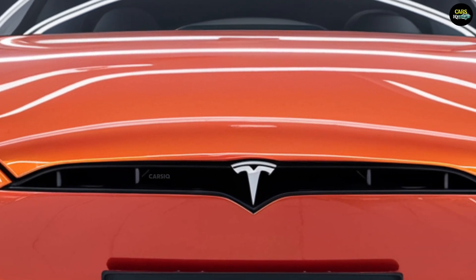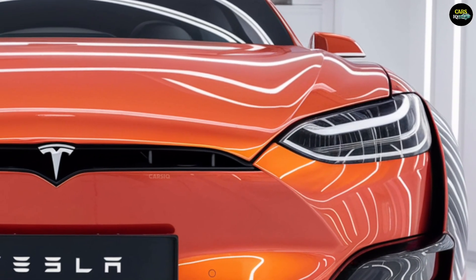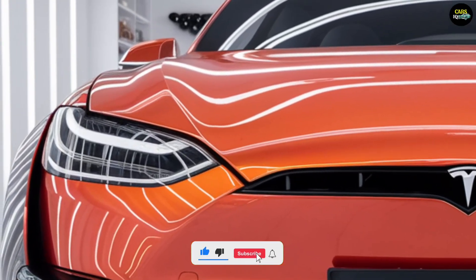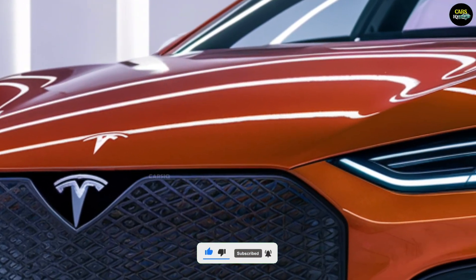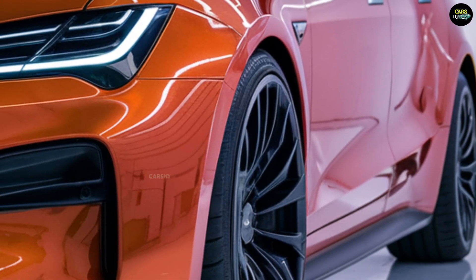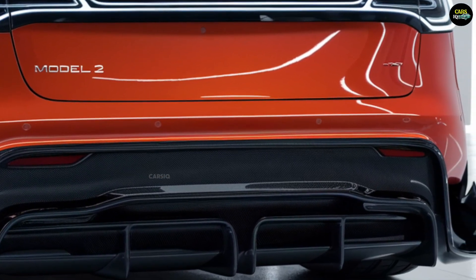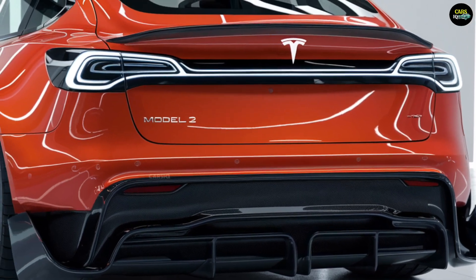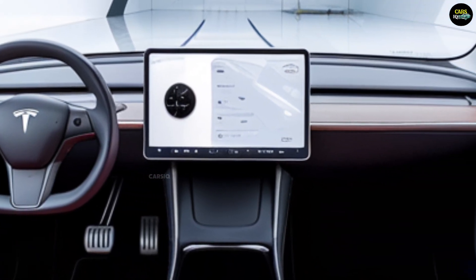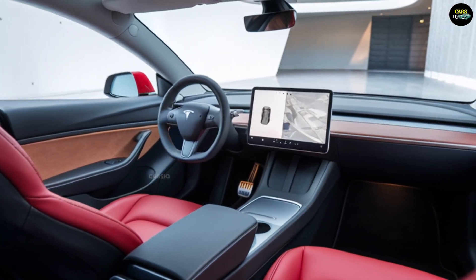The Tesla Model 2 is set to revolutionize the compact electric vehicle segment with its sleek and minimalist design. The exterior features sharp lines, a streamlined aerodynamic shape, and futuristic lighting, emphasizing its modern aesthetic. The front showcases Tesla's signature logo, complemented by a large windshield and a sloping roofline that gives the car a sporty look despite its compact size, with options for 18 or 19-inch alloy wheels adding to its dynamic appearance.